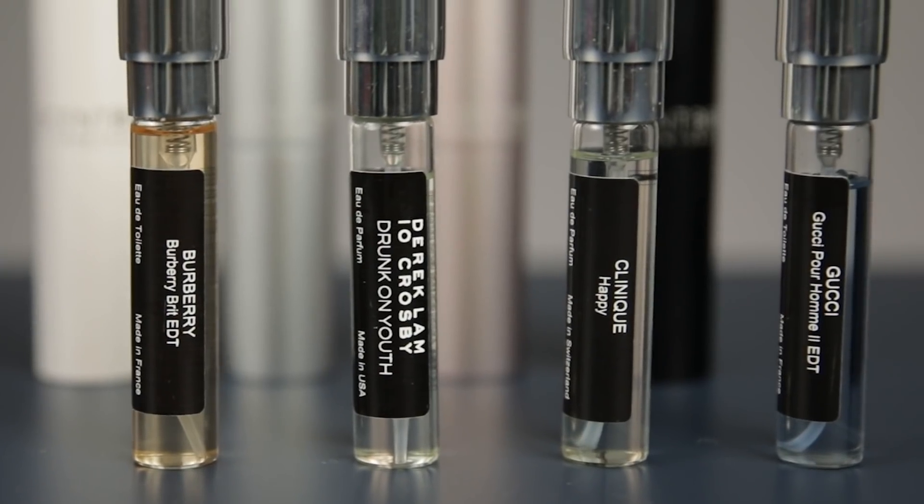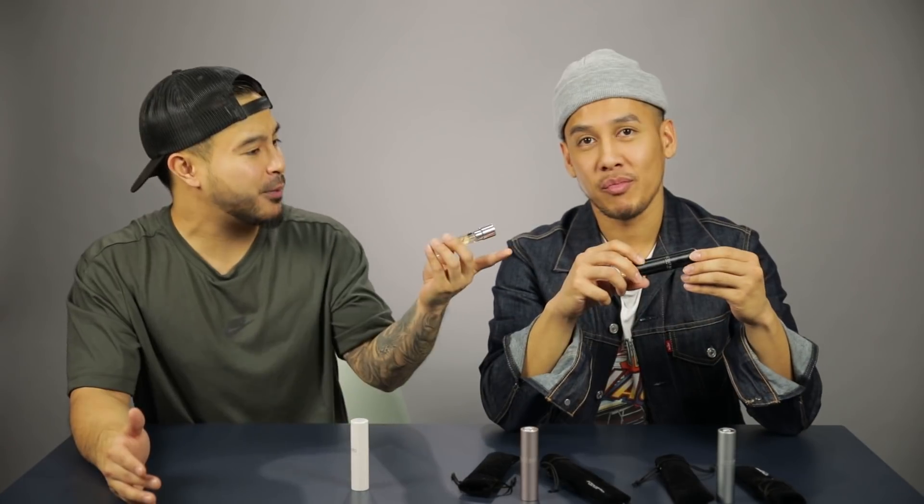You got Dolce & Gabbana, Gucci, Burberry — a lot of designer brands that you can't afford if you're buying the whole bottle. Let me spray this one — alright, I'm not going to lie, this one's fire! Nice travel size, and I like that there's no cap to lose — you just twist it.